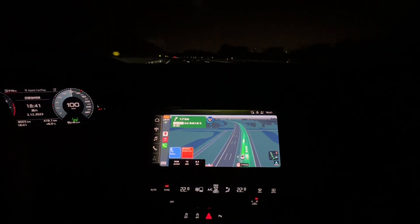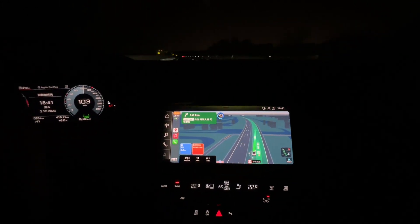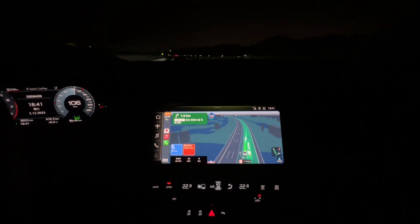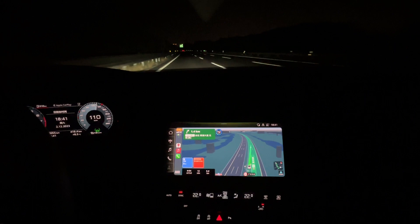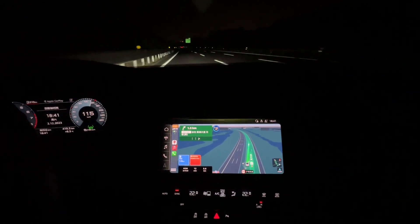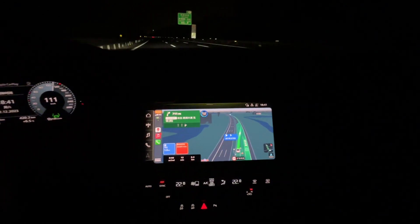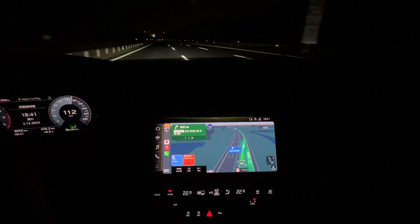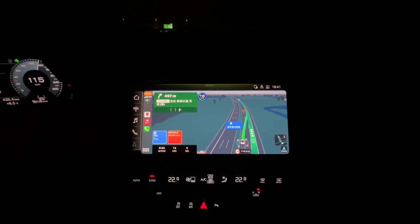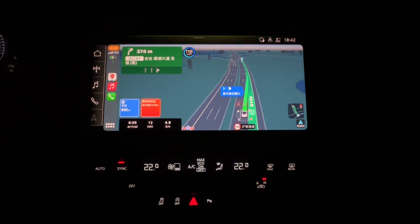Now we are traveling on the leftmost lane — lane one. You see the map in Apple CarPlay also shows the car is running on lane one. So it accurately tells you which lane you are in. We are changing to the second lane now. We can see from the map the car also moved to the second lane.